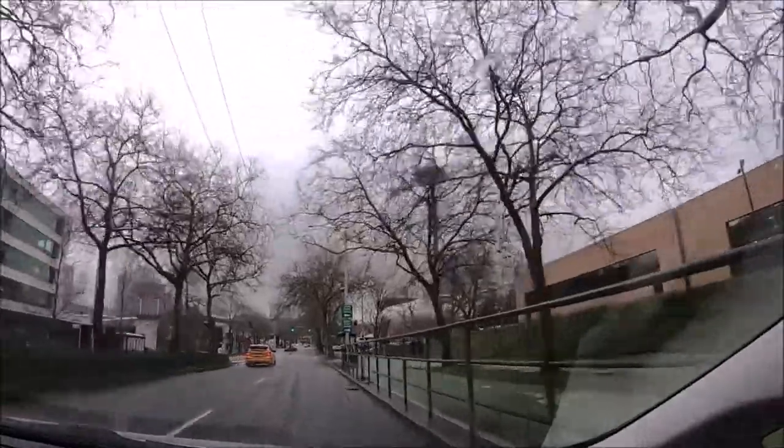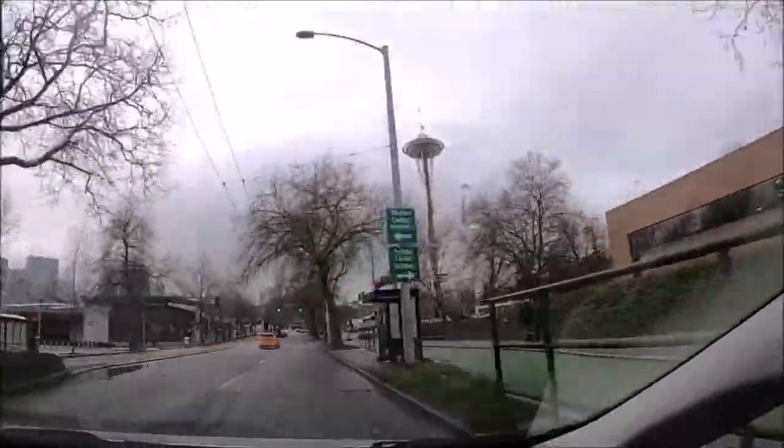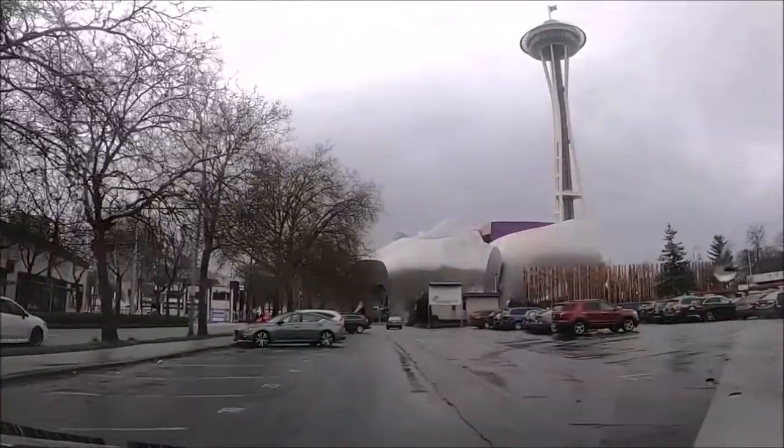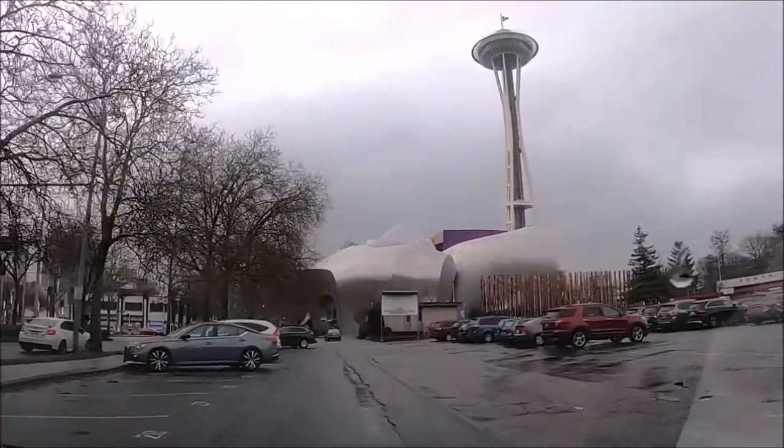The Seattle Center Monorail operates Monday through Friday 9:30 a.m. to 8 p.m., Saturday from 10 a.m. to 8 p.m., and Sunday 10 a.m. to 7 p.m.